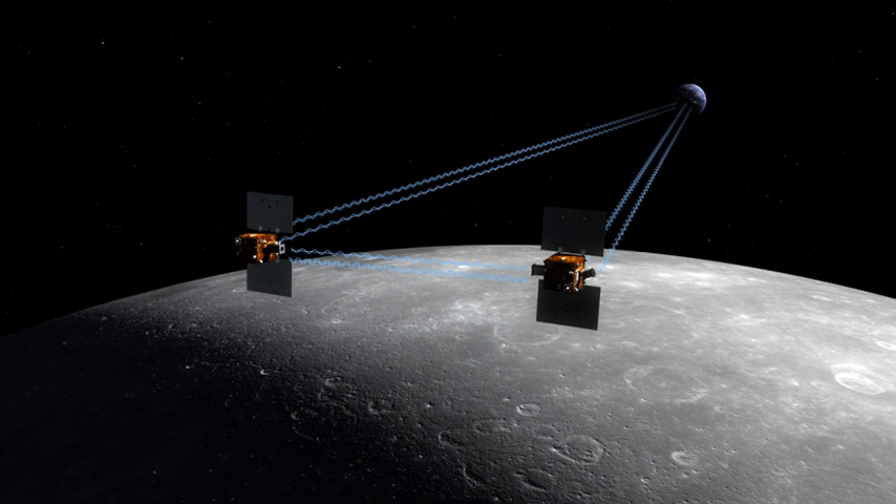Upon launch the spacecraft were named GRAIL-A and GRAIL-B and a contest was opened to school children to select names. Nearly 900 classrooms from 45 states, Puerto Rico and the District of Columbia participated in the contest. The winning names, Ebb and Flo, were suggested by 4th grade students at Emily Dickinson Elementary School in Bozeman, Montana.